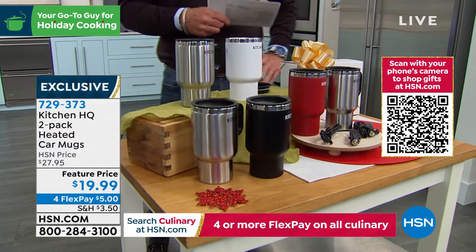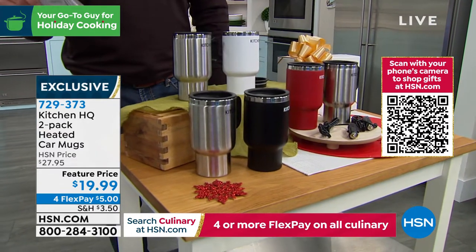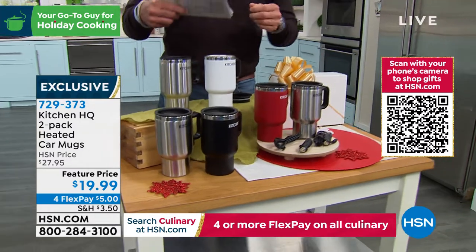It keeps your coffee hot while you drive, or when you're coming home. If you like to have a cup of coffee at the end of the day to wake you up a little bit for that long drive, you will have it. They were $27.95; today we dropped the price to $19.99 — only $5 on your credit card.